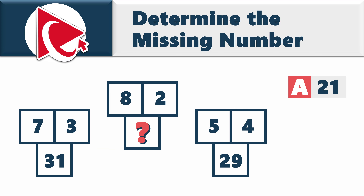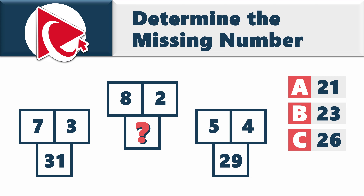Choice A: 21. Choice B: 23. Choice C: 26. And last but not least, choice D: 31.